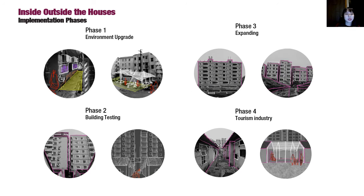The implementation could be divided into four phases, starting from the living infrastructure. Secondly, upgrade the residential environment in the handshake buildings. If the renovation project is feasible, it will be extended to more buildings. Finally, to develop a tourist industry in the urban villages, showing the diversity of Shenzhen city.